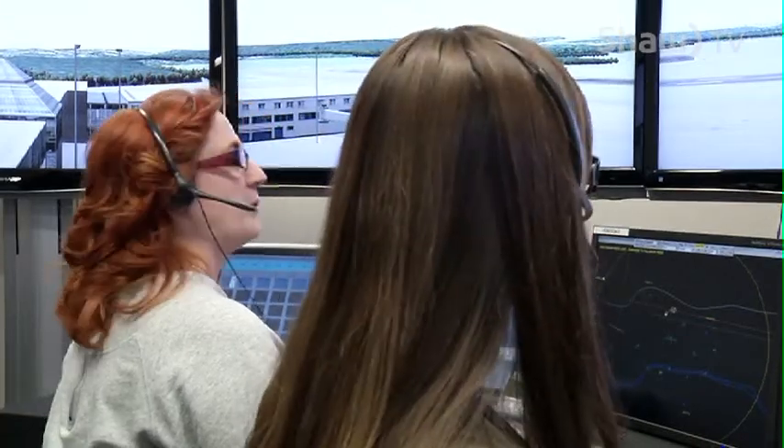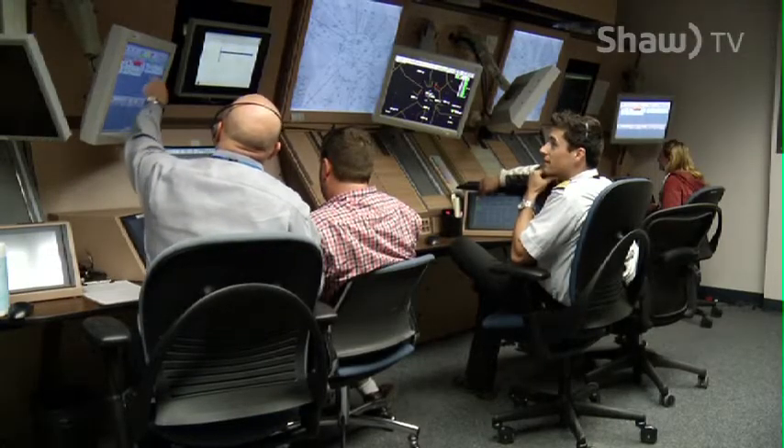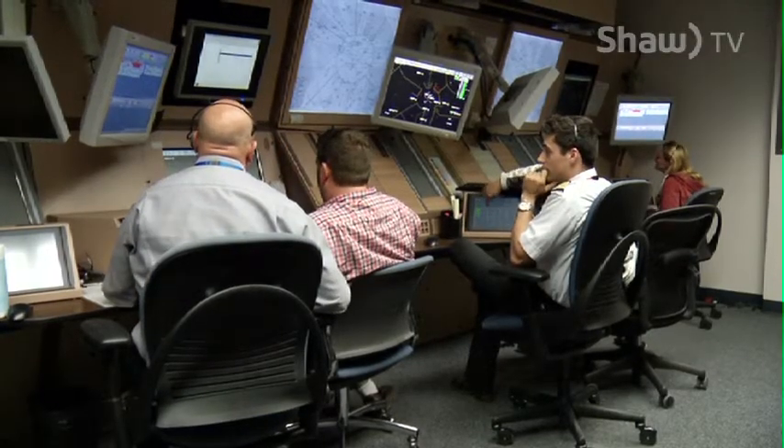Thank you, Bravo Lima. Clear, touch and go. Runway 1-4. In the Nav Canada building at the Edmonton International Airport is a certified air traffic control school, one of seven in Canada.